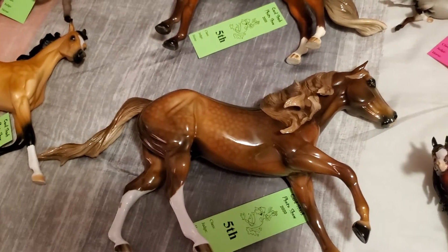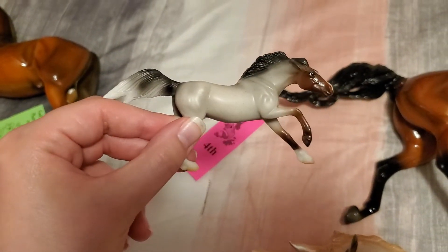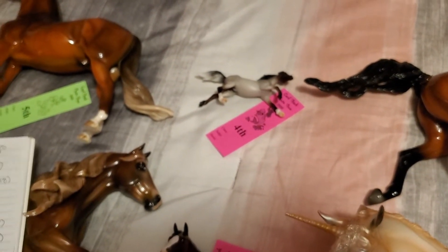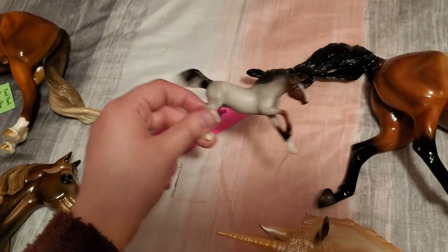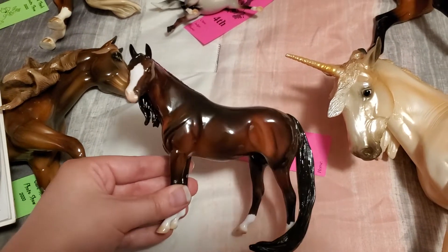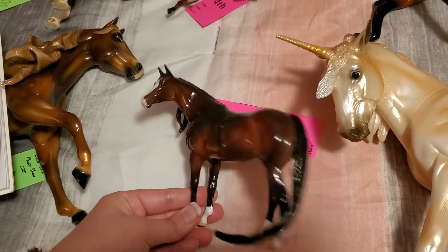Now jumping to my singular fourth place models. We have Eagle Spirit — a little JCPenney Breyer Mustang. I love his color and expression; he's just so cute. He was in the mini Mustang class and got a fourth place in breed out of 37 entries. Out of 37 Mustangs he got a fourth in breed, which is pretty darn good. And then the other fourth place model is Princeton — a little Stone Pebbles Arabian. I showed him in the other pure part mini pony breeds class and he got a fourth place in collectability out of 17 entries.